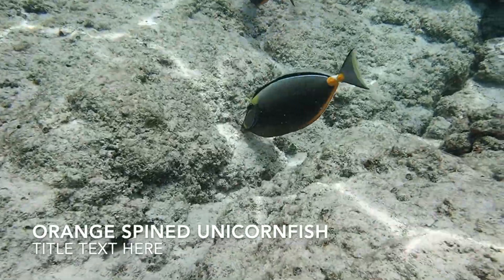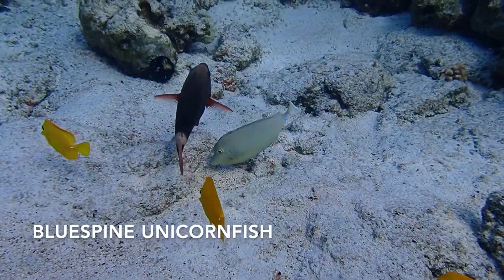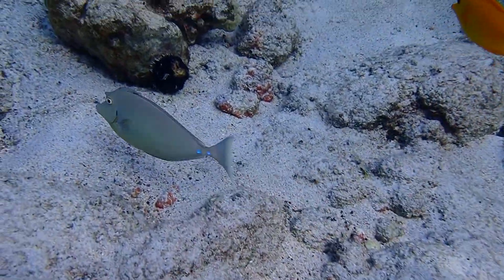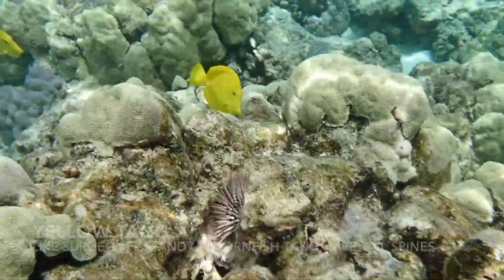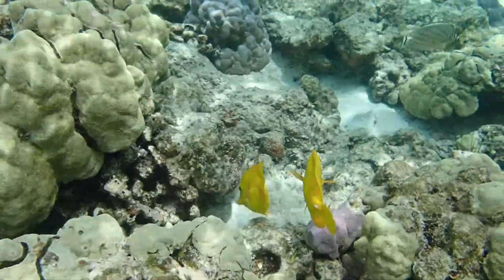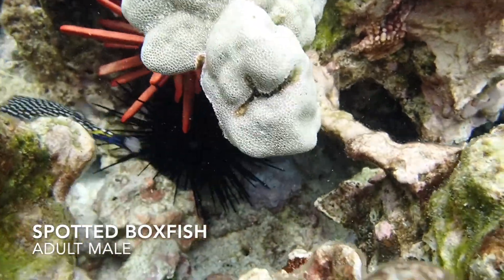These are orange-spined unicorn fish — they have a pair of orange spines on their tail. And this is the blue-spined unicorn fish; you can see the horn on the blue-spined one, but not the orange-spined. Yellow tangs are ubiquitous. They're related to the surgeonfish — surgeonfish and unicorn fish both have spines on their tail.